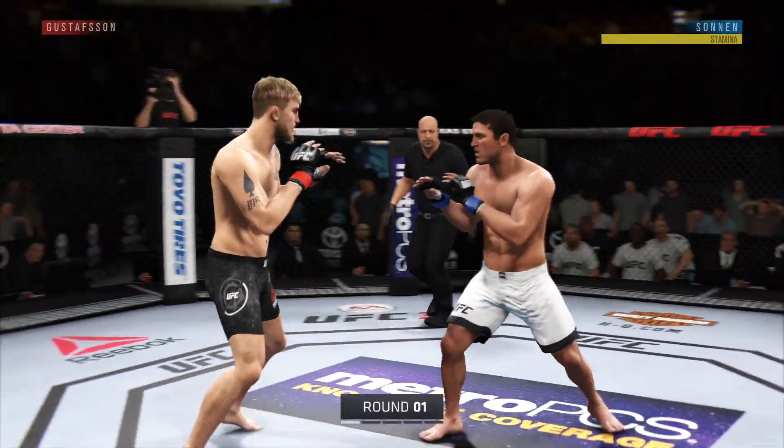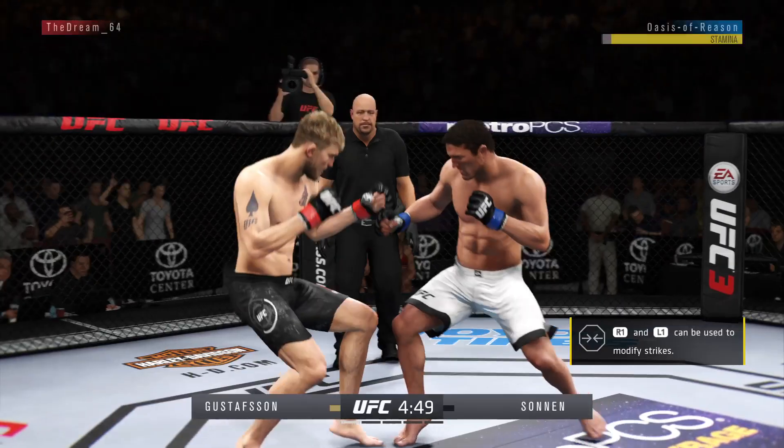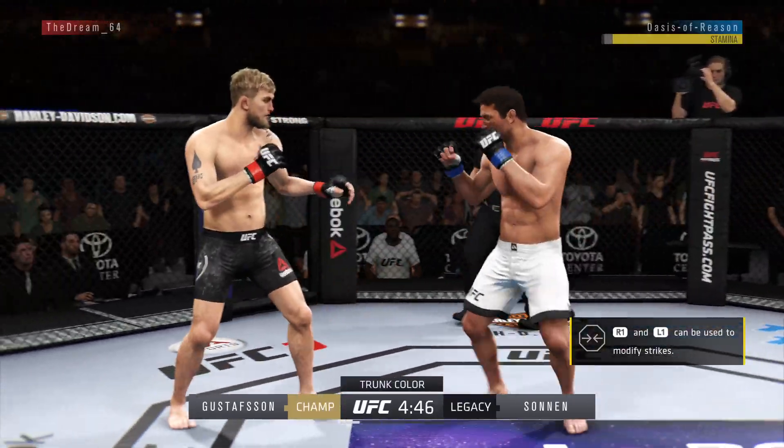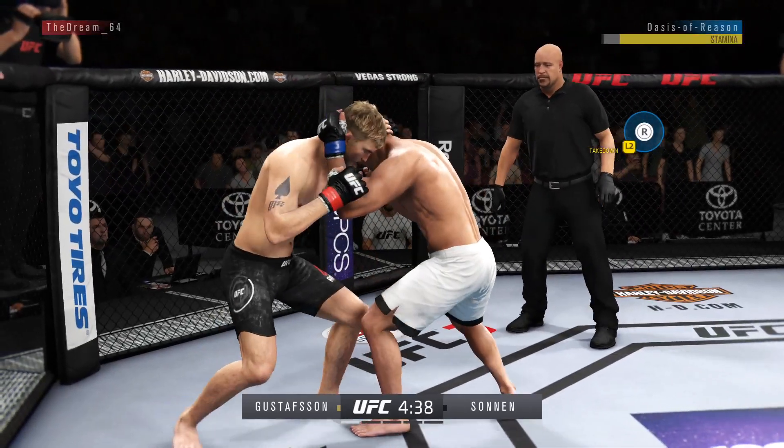The UFC's light heavyweight title is on the line. Gustafson's punch to the body is blocked, so no damage done there. He's keeping busy here in the crunch.